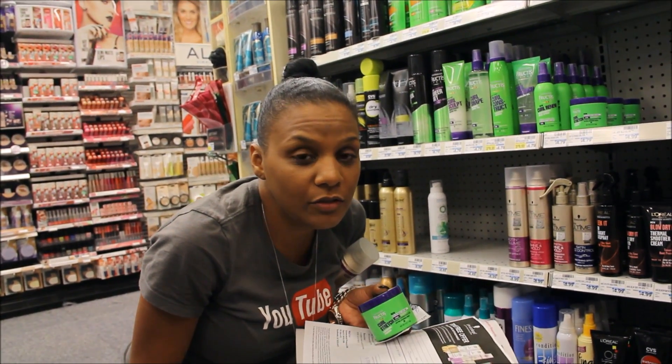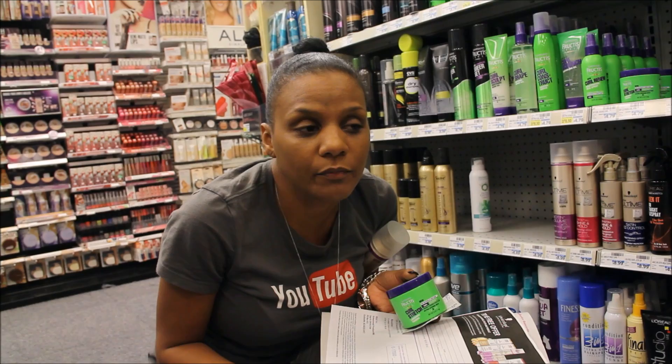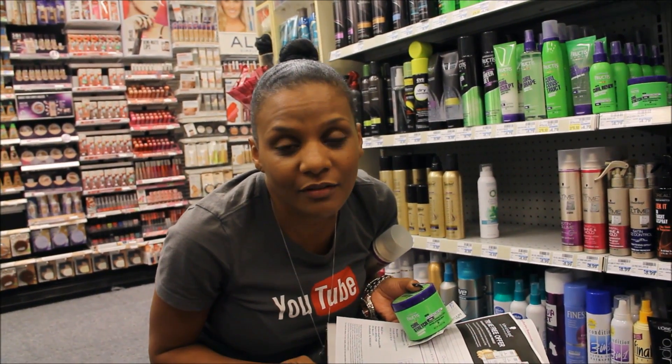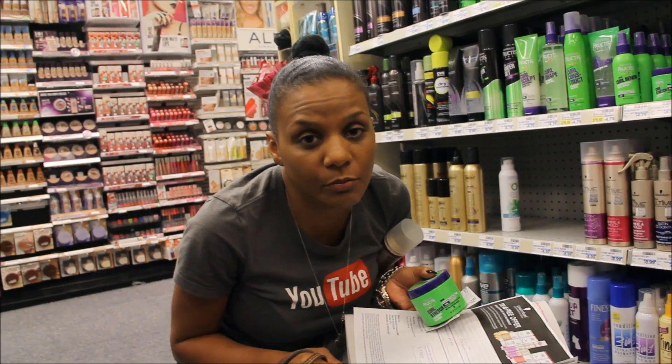So I'm going to skip the Tresemme deal because my store is out of the Biotin variety. I want to get that one, so I'm just going to hold off and go to another CVS tomorrow to grab it.